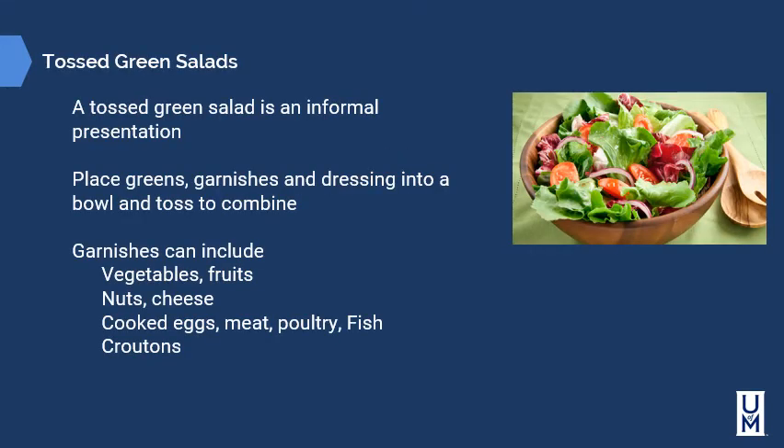A tossed green salad is an informal presentation — place greens, garnishes, and dressing into a bowl and toss to combine. Garnishes can be anything from vegetables, fruits, nuts, cheese, cooked eggs, meat, poultry, fish, and croutons. The items are endless. Tossing the salad with the dressing accomplishes two things: it coats every bite with dressing and allows you to control how much dressing goes on the salad, just like the Caesar salad example.